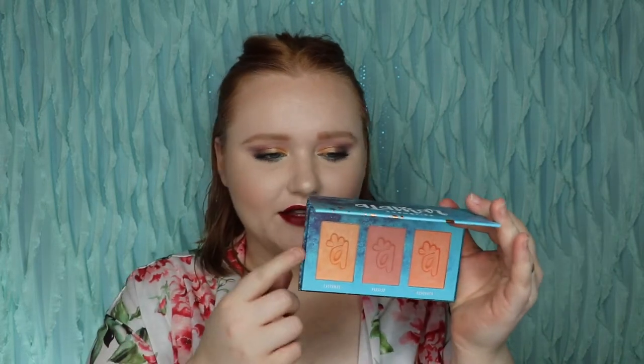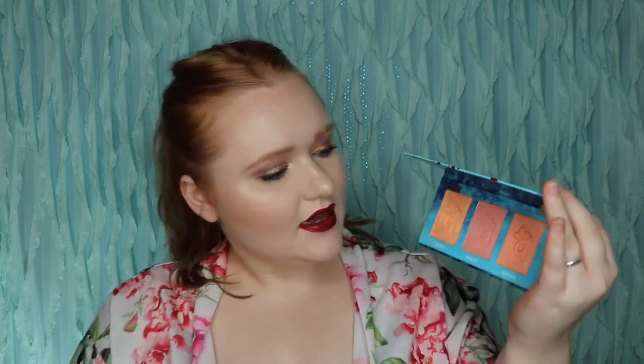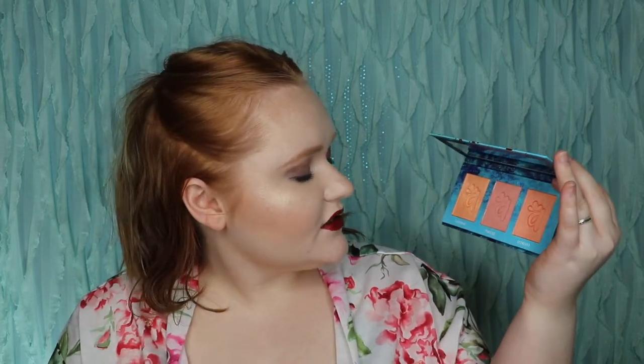It comes with a nice little slip sheet. These are the three shades — they have the Alomar A in them. I got Castaway, Pariseau, and Scorcher. I've seen these on their campaign and they are so beautiful and pigmented — like a full-on heat moment. The Glam Glow Gentle Bubble Cleanser retails for $28, and the Alomar Cosmetics Blush Trio Palette retails for $22. That's really good.